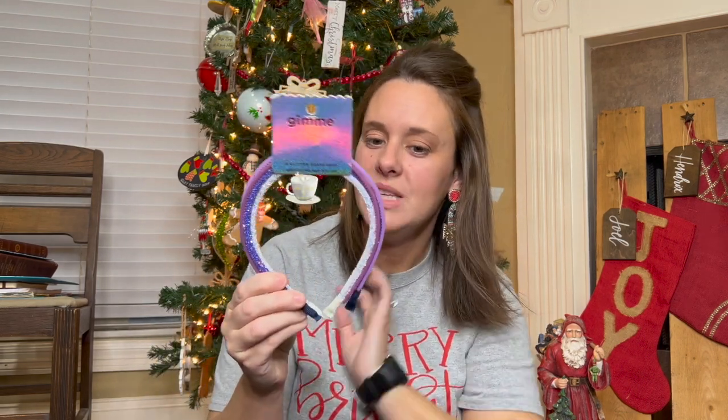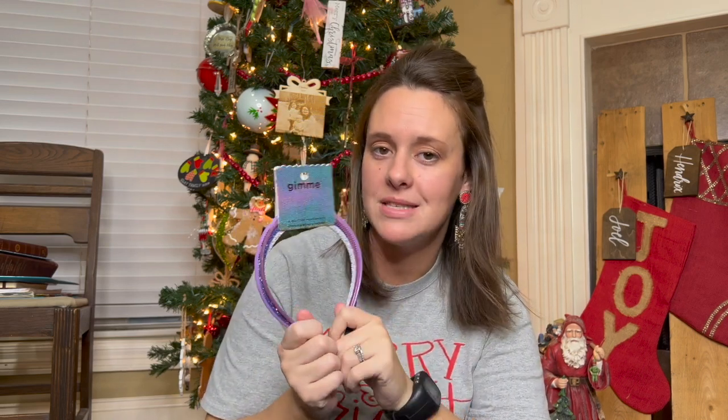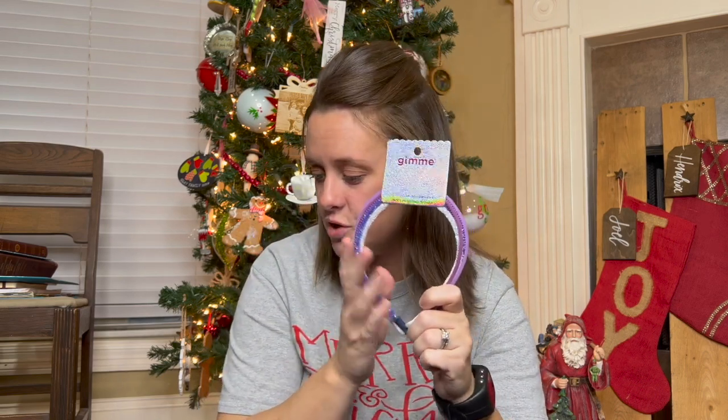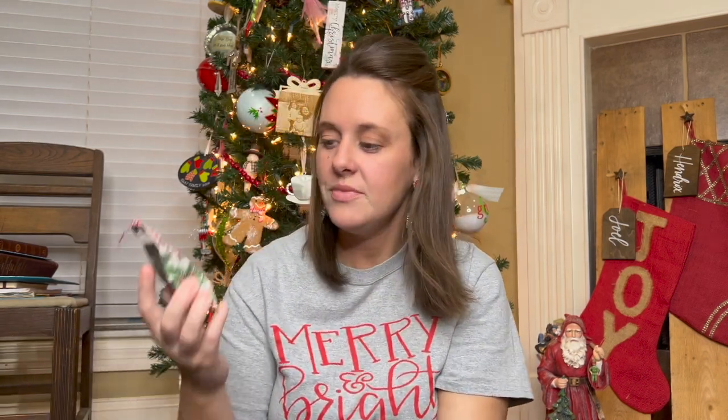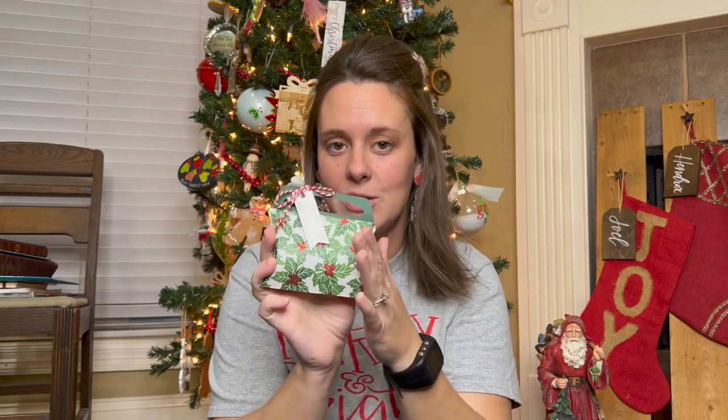My daughter has wild curly hair that's always in her face, so I'm hoping these headbands will do her well. She does not like to wear a bow and doesn't want her hair put up very often, so I'm going to see if she'll get on board with these headbands. This is for her stocking.